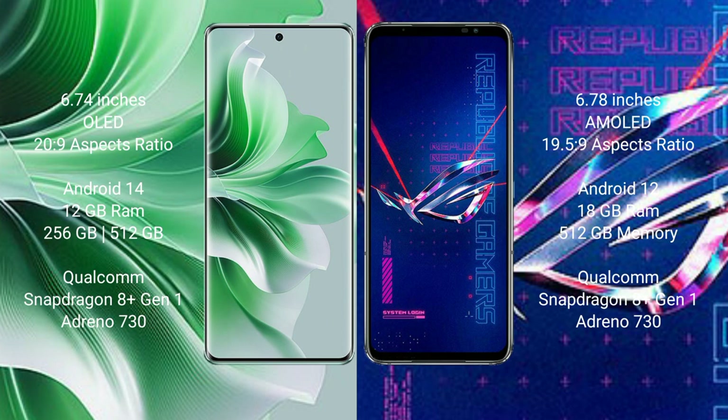OPPO Reno 11 Pro runs on the Android 14 operating system. ASUS ROG Phone 6 Pro runs on the Android 12 operating system.